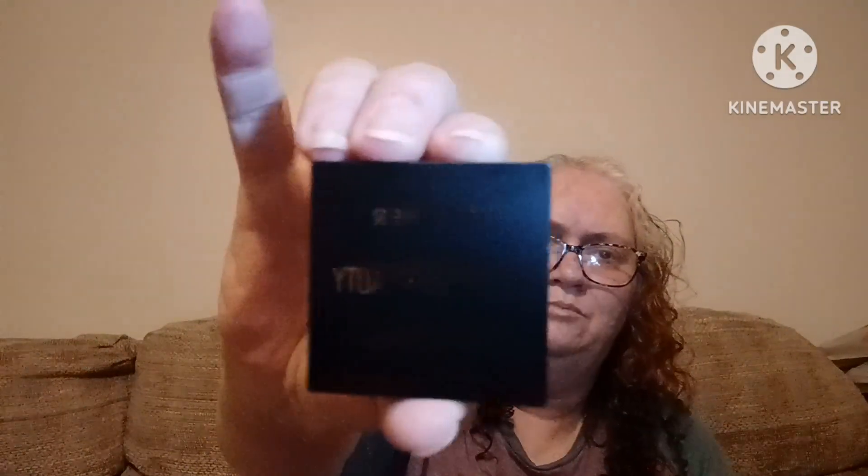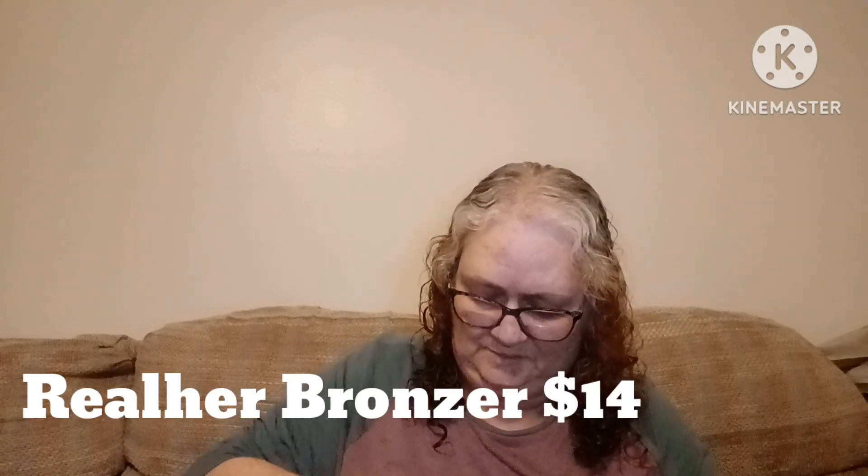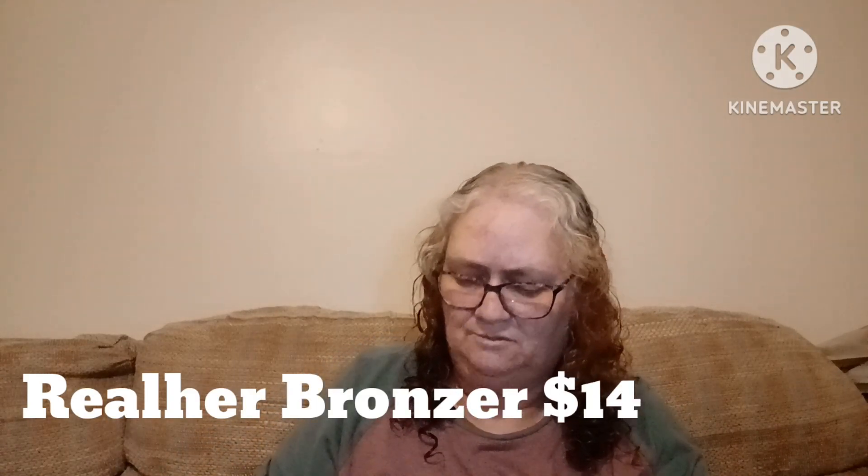Next we have Real Her Bond Bronzed Beauty Powder Wear Bronzer. I think this is sealed up — nope, not on this end. Let's see if I can get it open without destroying it — it does have a color saver on it. There's your color. It actually looks a little bit darker in person than it does on the packaging. Not going to swatch it because I don't know if I'm going to keep it — I don't want to swatch it and have my fingerprint all up in it.